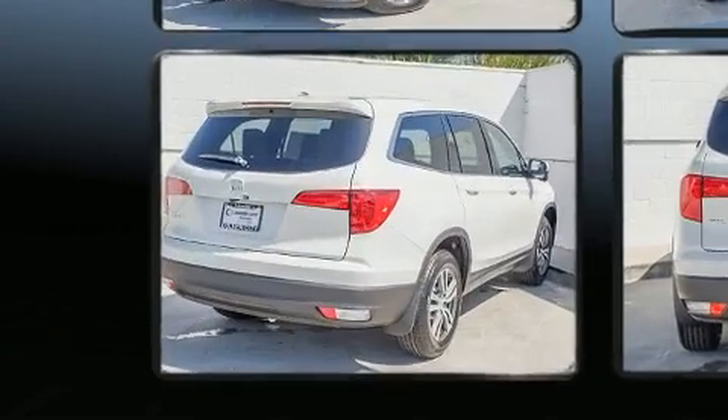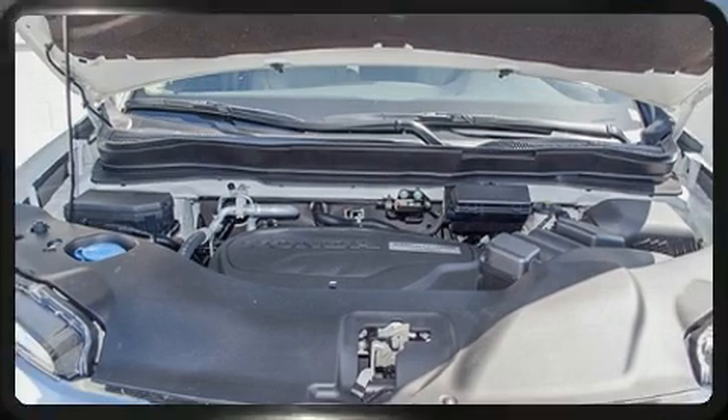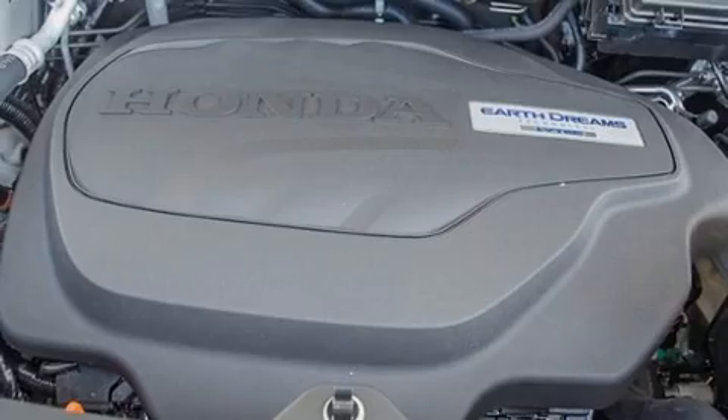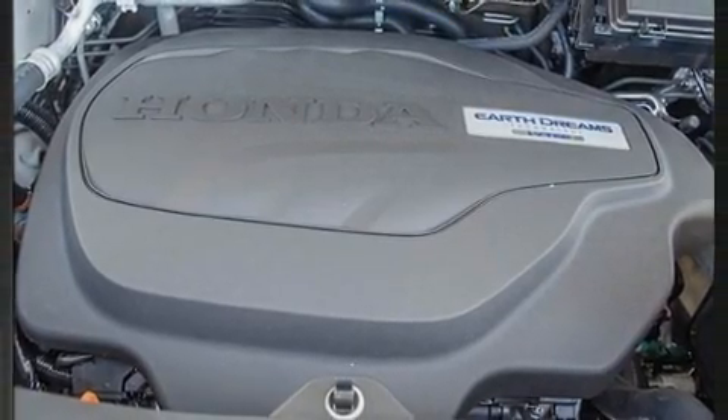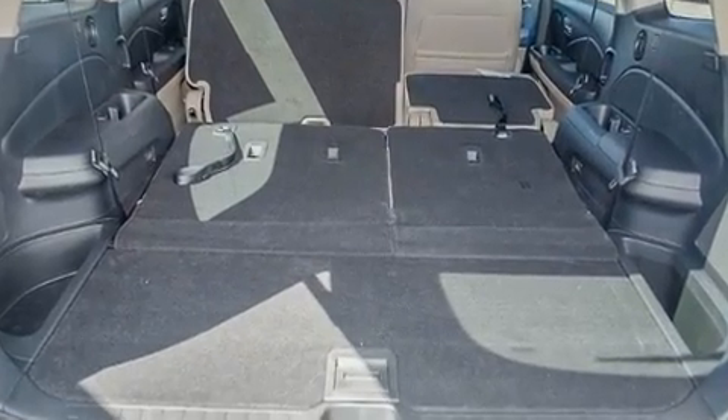Honda prioritized fit and finish, as evidenced by front and rear reading lights, a tachometer, a power lift gate, skid plates, and power front seats. Features such as automatic climate control and leather upholstery prove that economical transportation does not need to be sparsely equipped.